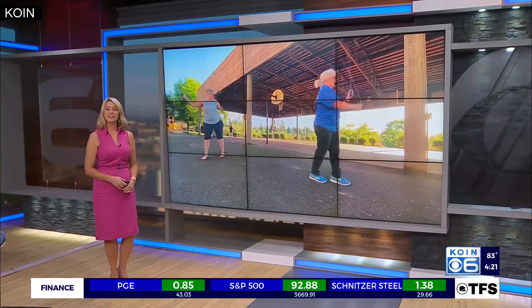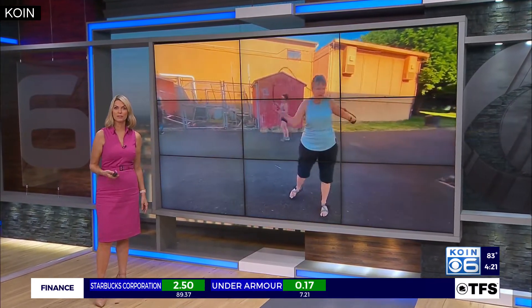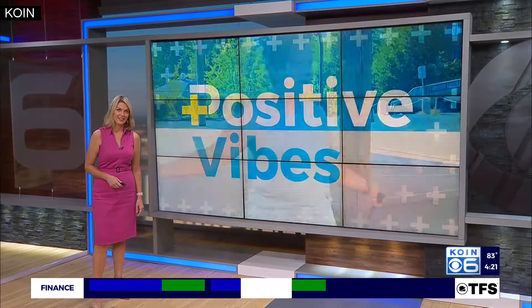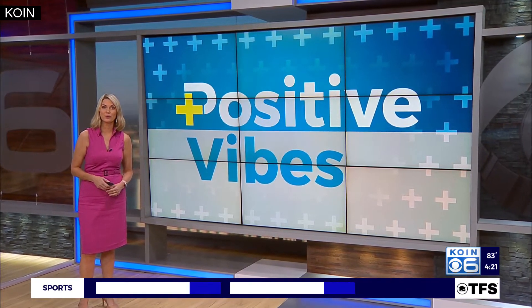There is a new fitness trend that's gaining some traction in the exercise industry. It involves a rope and promotes rhythm, timing, and coordination. In tonight's Positive Vibes, we show you a group in southwest Portland that gets together weekly to do rope flow.